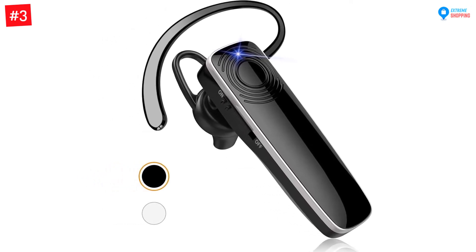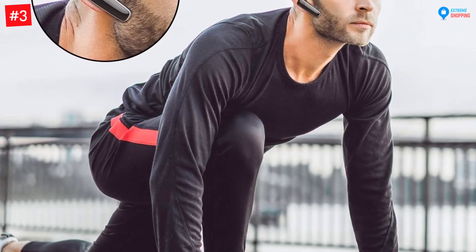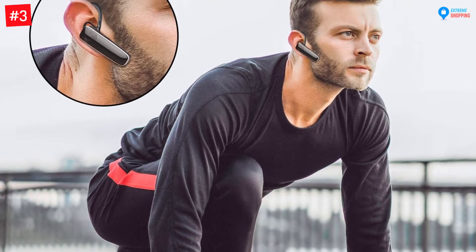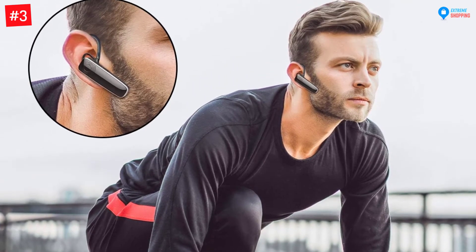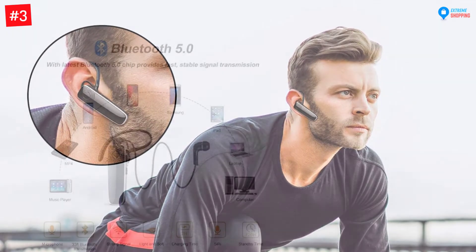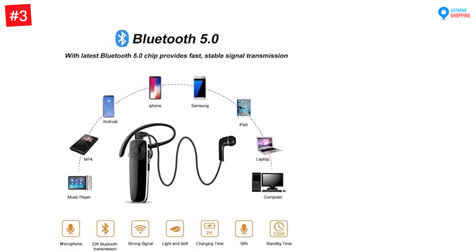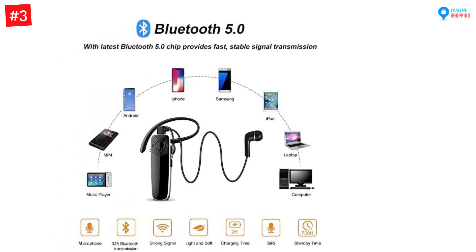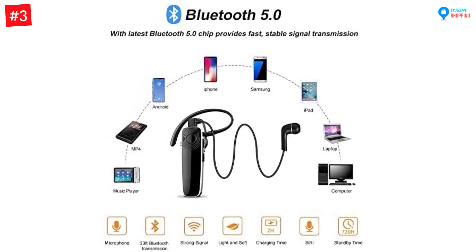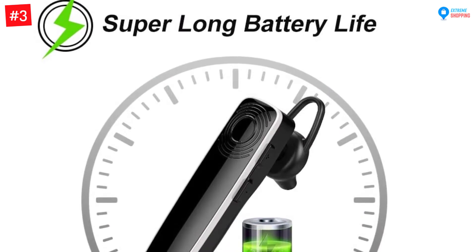Number three: Newbie Bluetooth Earpiece Hands-Free Ultralight Bluetooth Headset in black. This Bluetooth earpiece is comfortable in your ears and brings amazing HD stereo sound quality. It is lightweight and only weighs 0.018 pounds, so it does not cause a burden to your ears. This gadget is equipped with the latest Bluetooth 5.0 chip that provides a stable and fast signal transmission, making it compatible with the iPhone series, laptop, Sony, LG, and more.